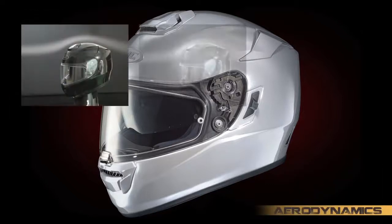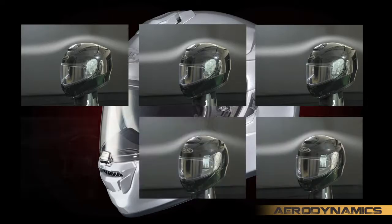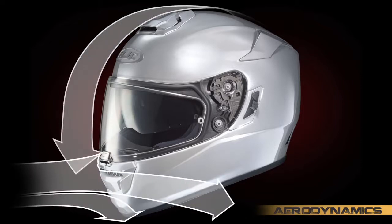Complementing its lightweight construction, the ST was subjected to hours of extensive wind tunnel refinement, resulting in a shell sculpture that is ultra streamlined with just the right amount of downforce to eliminate lift over a wide range of riding positions.